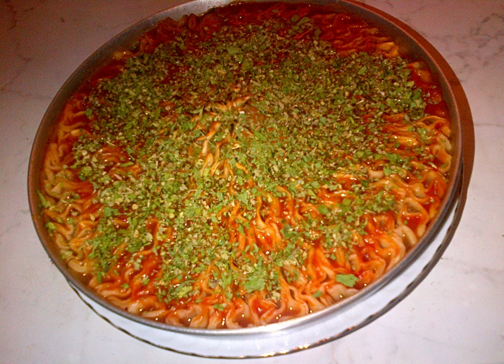Urfa biber is less spicy than many other chili peppers, but provides a more lasting build of heat. The pungency of the Urfa biber is 30,000–50,000 SHU on the Scoville scale. It is traditionally used in Turkey in meat and savory foods.